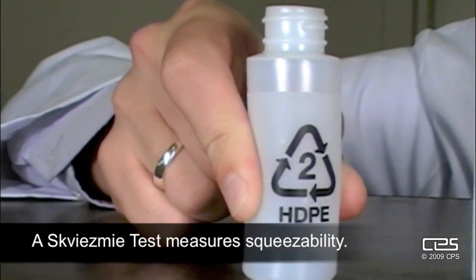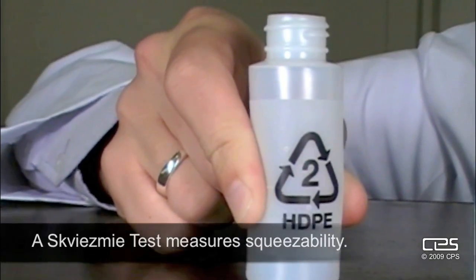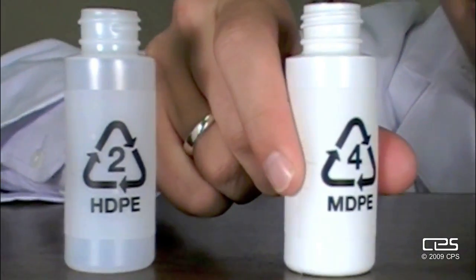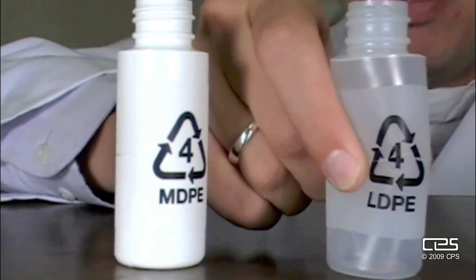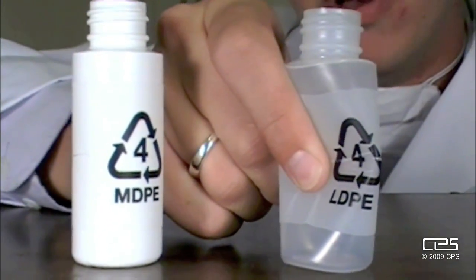See? HDPE is not very squeezable. MDPE is medium squeezy. And LDPE is the squeeziest of them all.